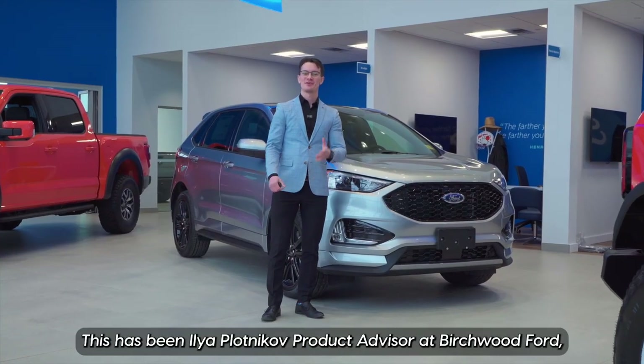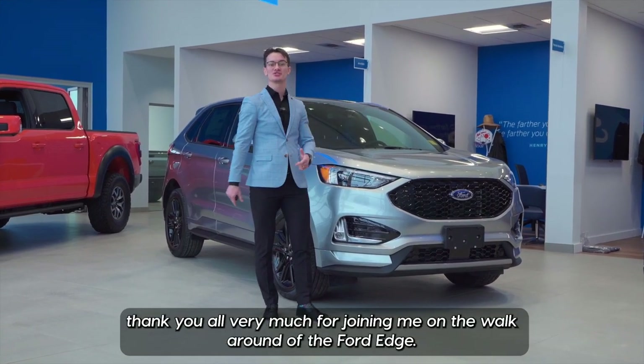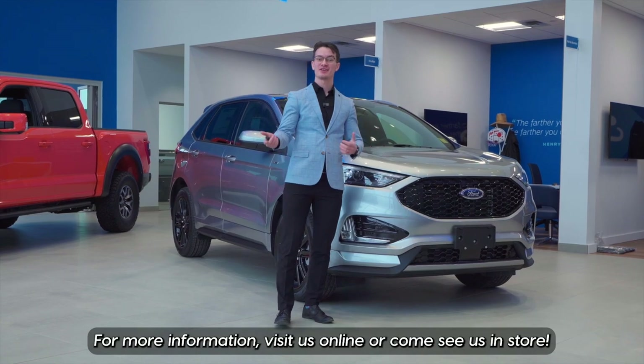This has been Ilya Plotnikov, product advisor at Birchwood Ford. Thank you all very much for joining me on the walk around of the Ford Edge. For more information, visit us online or come see us in store.